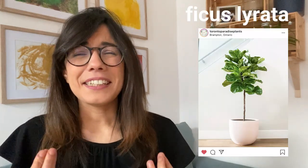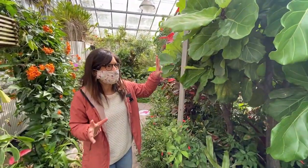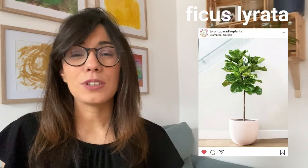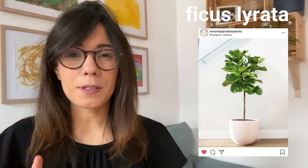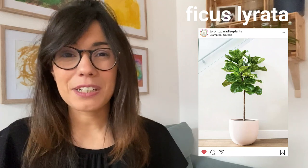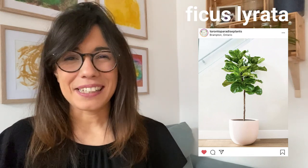Number four — and I cannot believe I'm saying this because I always thought that this was not a plant for me because it's really difficult to care for — but it's the fiddle leaf tree. Since we saw this plant in the Toronto Conservatory tour it really stood out to me. It's a beautiful plant, I just have to be ready for it because it's a little bit more difficult to care for. If you have a fiddle leaf tree and you know some tips about it, please let me know down in the comments. I would love to hear about your experience and if you recommend having one.